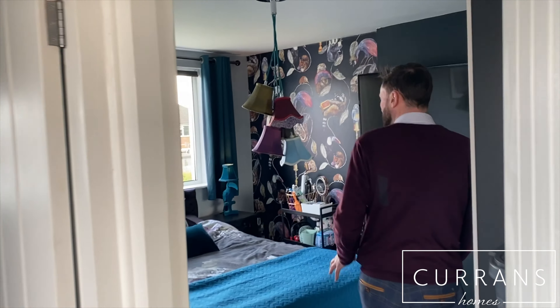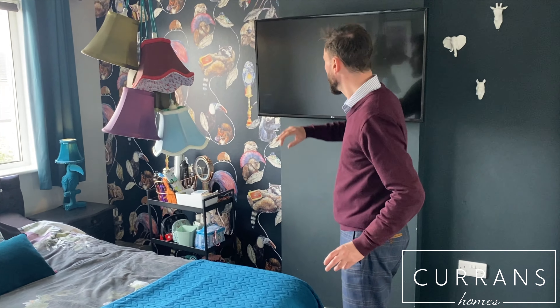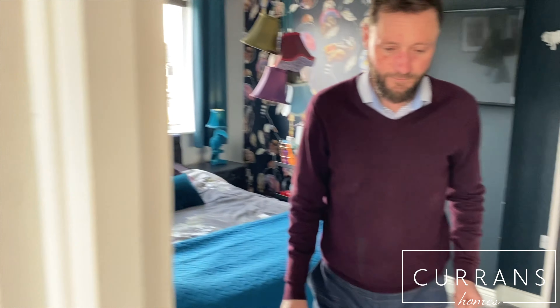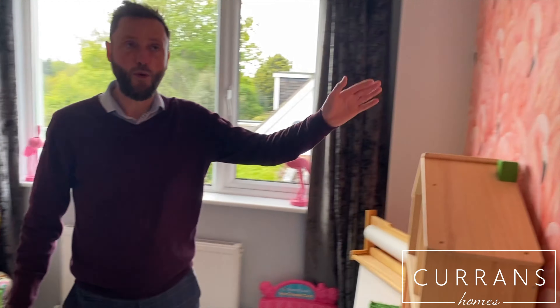The master bedroom is just at the front. Because the property opposite is side-on, there's a lot of natural light coming in. There's a lovely feature wall, and you've got room for a wardrobe on this wall and room for a double bed. Then the second bedroom, which is also a double — this is my favourite wallpaper, the flamingo one. Love it.